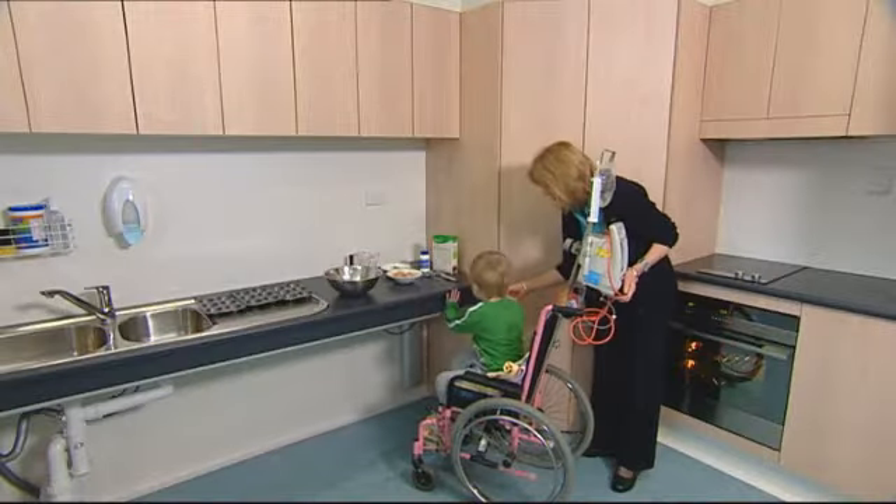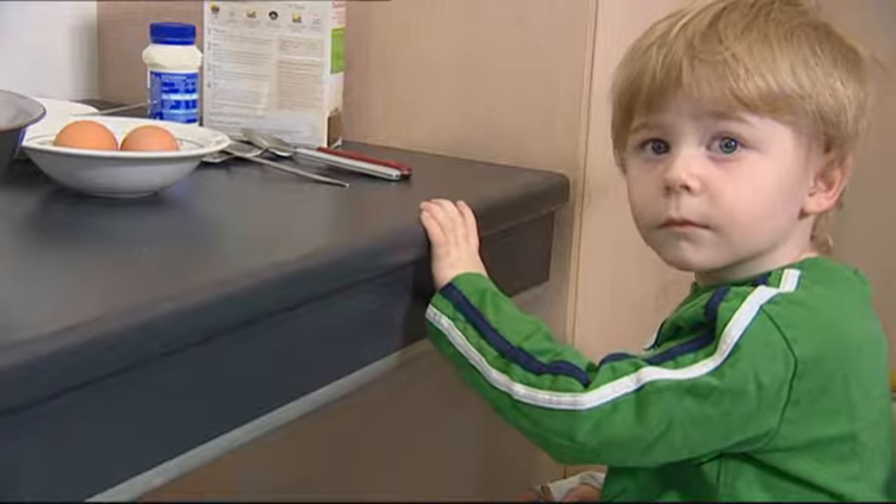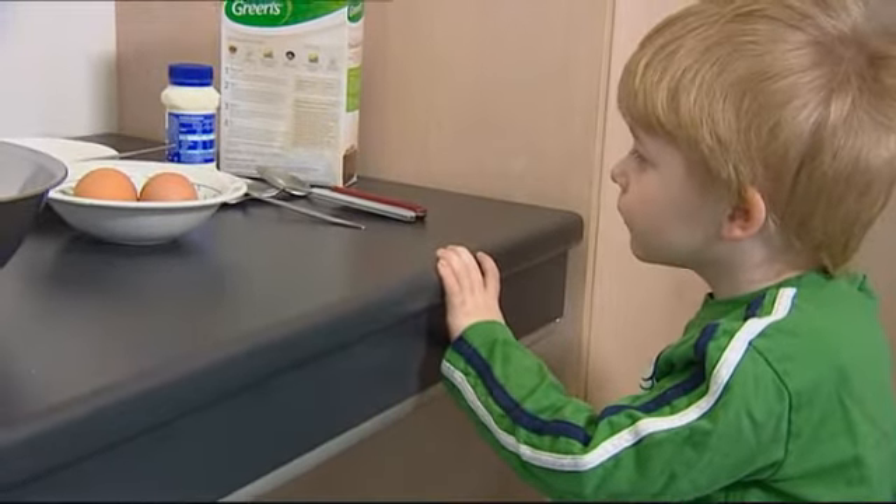Next to the blue room we have the kitchen. The kitchen is specially built to assist adolescents and patients currently in hospital with their day to day life skills.